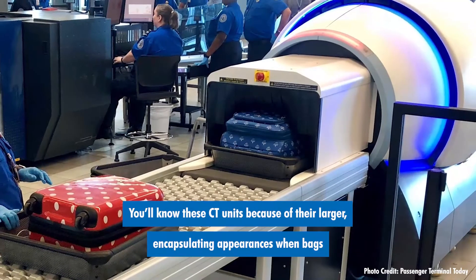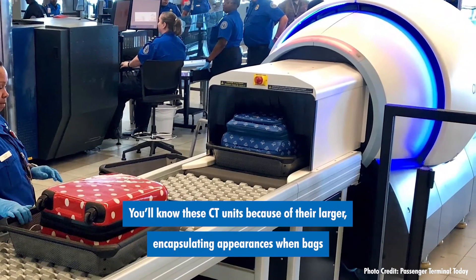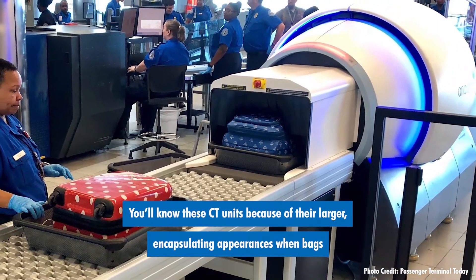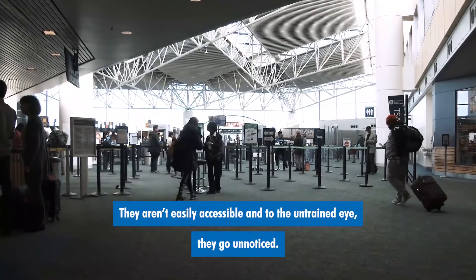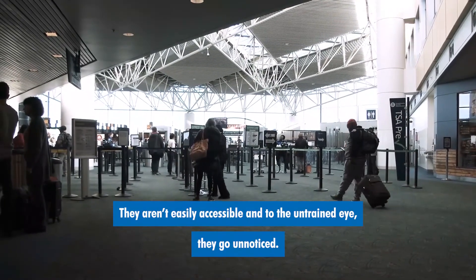You'll know these CT units because of their larger, encapsulating appearances when bags are passed through the luggage channels. They aren't easily accessible and to the untrained eye, they go unnoticed.